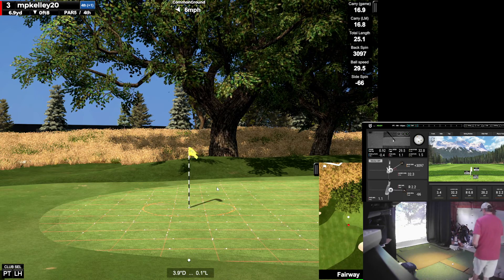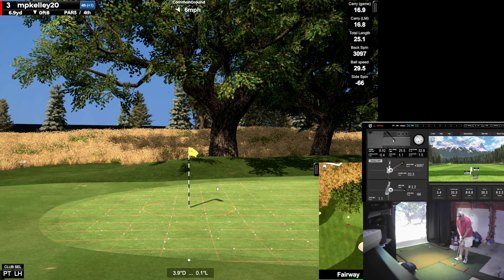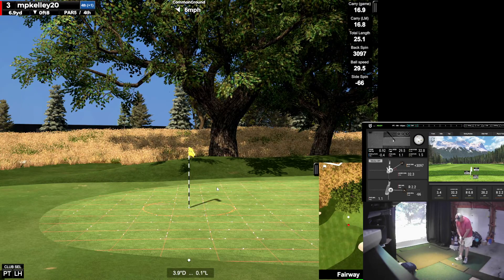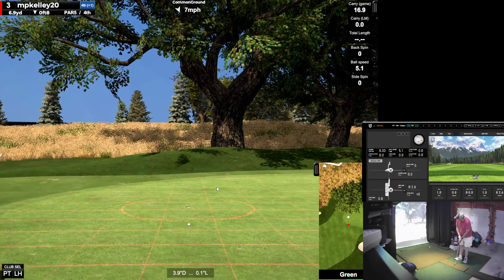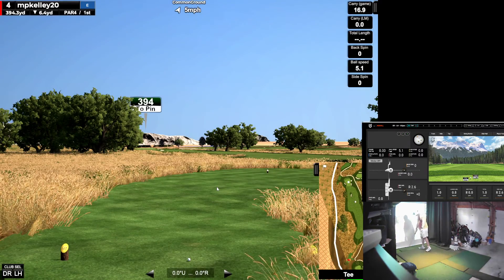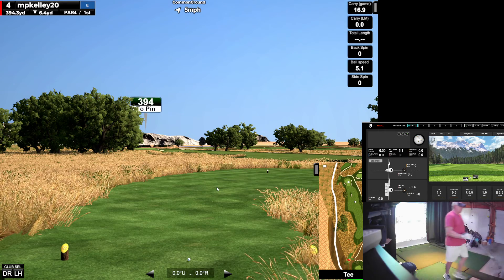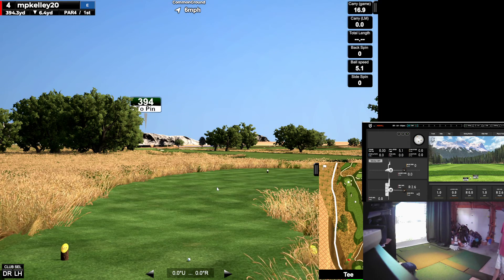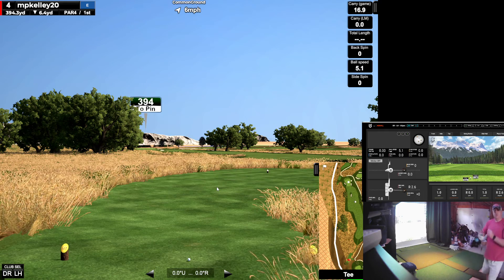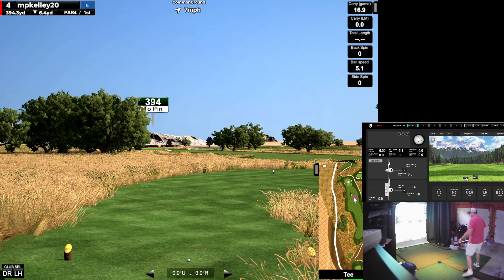I'm just going to go right at it. It's about 20 feet. Boom. Gotta like the straight ones. 394 wide open fairway. We're just going to go there. Downwind.